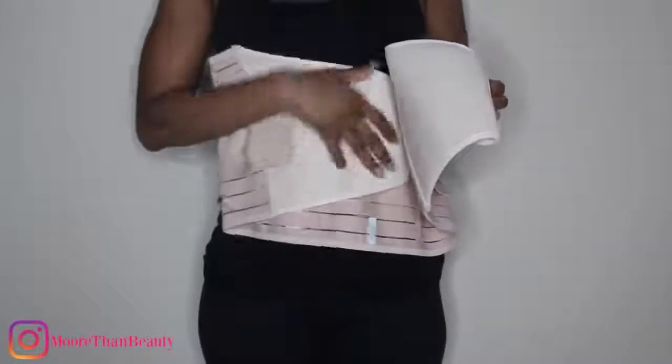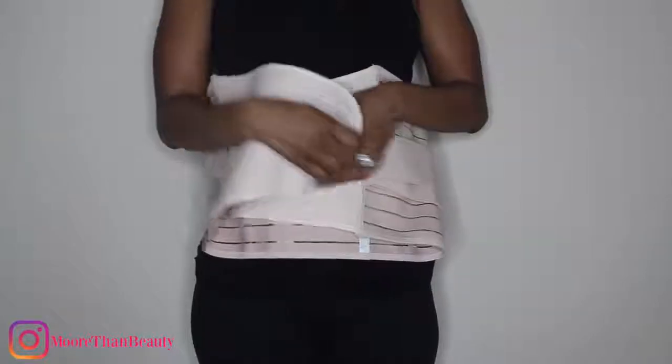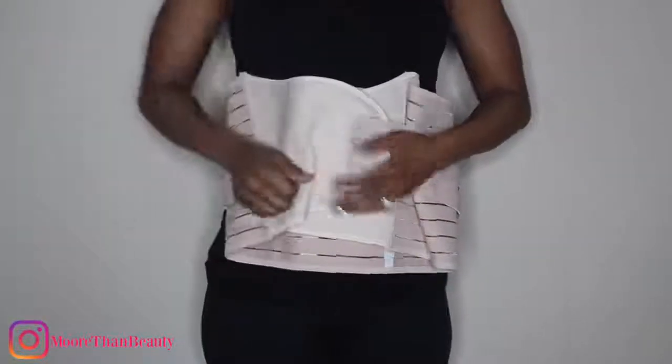Here is what the second belt looks like. It does have a strap right here, and it also comes with two additional straps. This belt is recommended for use...